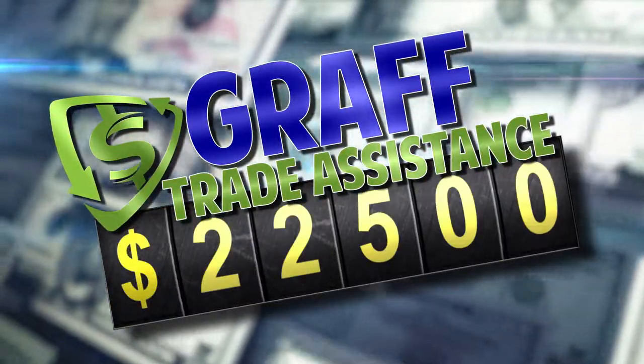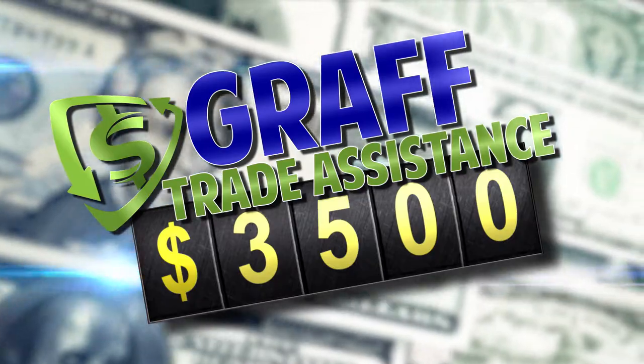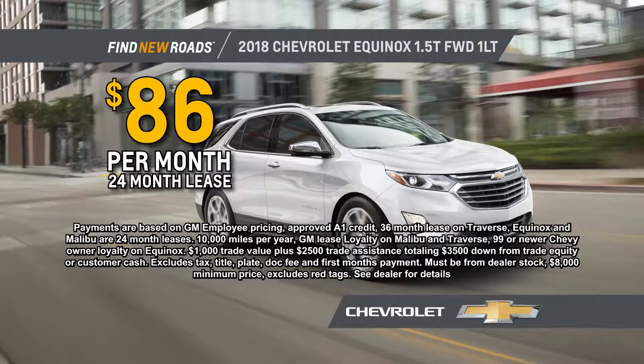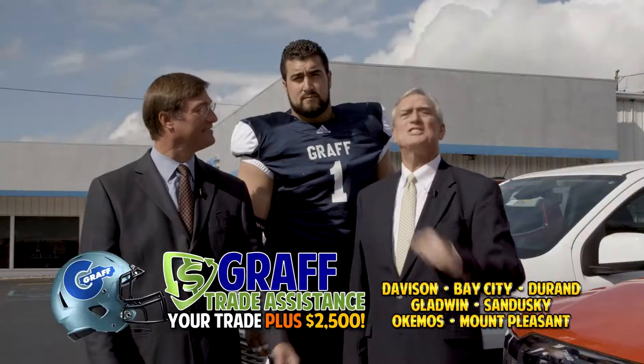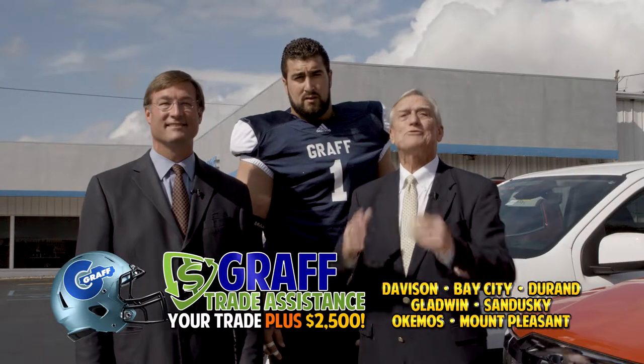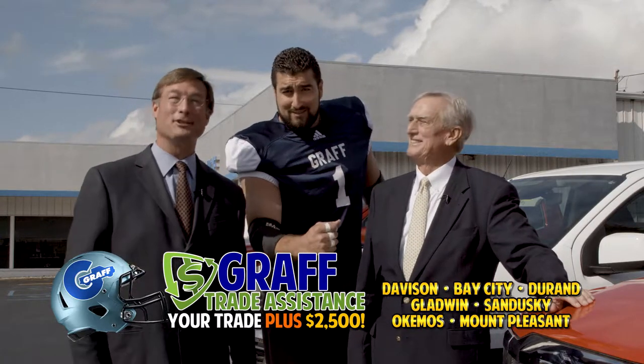Your $20,000 trade becomes $22,500, and your $1,000 trade becomes $3,500. Get a 2018 Equinox for just $86 a month, or a 2018 Traverse for only $254 a month. Your trade is instantly more valuable with Graff Trade Assistance — $2,500 more! Find a Graff dealership near you.